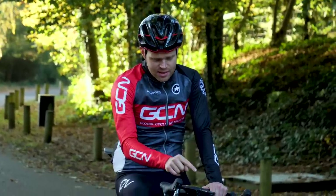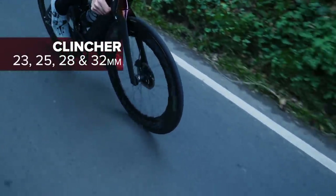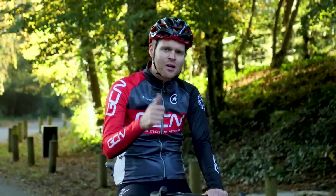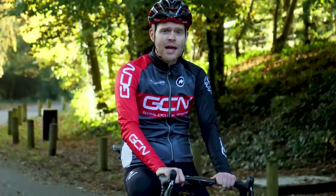The tires are going to be available in 23, 25, 28, and 32 millimeter widths. The tubeless version will be available in 25, 28, and 32. If you've enjoyed this video, please give it a thumbs up, and if you'd like to watch another tire-related video, click down here for one on how to set your tire pressures.